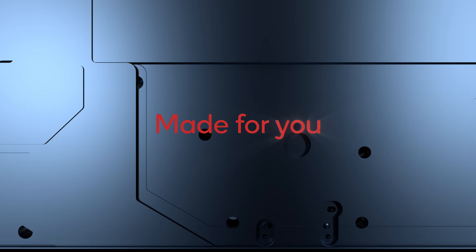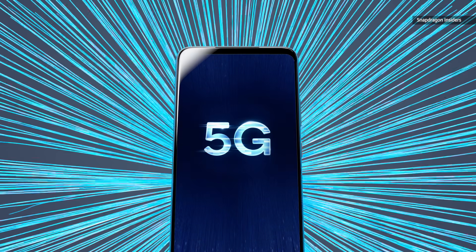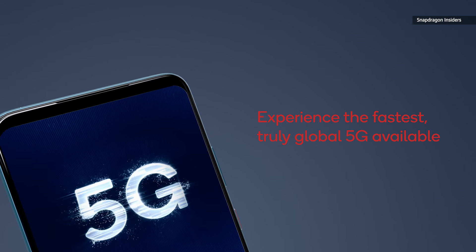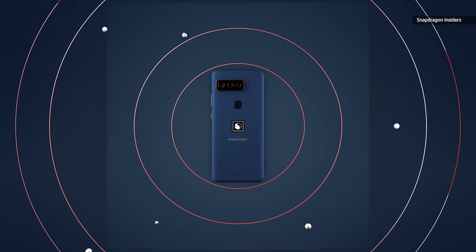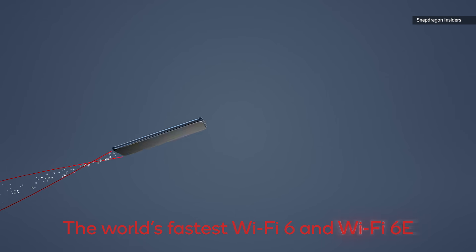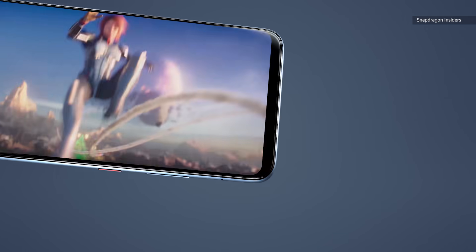For that money, you'll be getting a device with the Snapdragon 888 5G chipset, which is Qualcomm's most premium available, as well as a 6.78-inch AMOLED display with a refresh rate of 144Hz, and a few other bonuses.